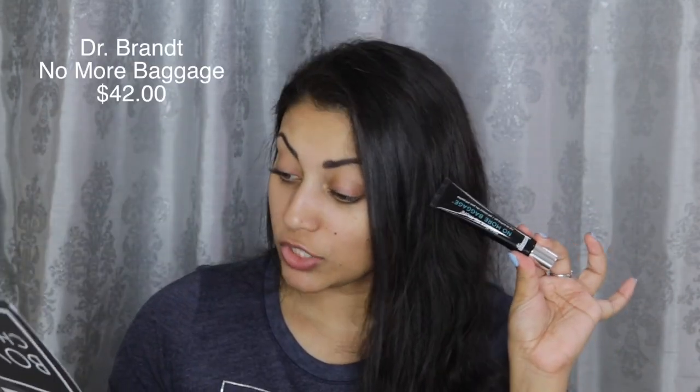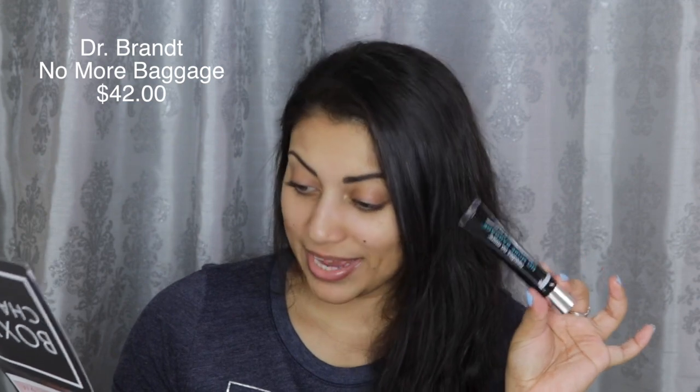Next is the Dr. Brandt No More Baggage eye de-puffing gel. It can be used alone or under makeup. I tried it on one eye — can you guys see any difference? I don't really see much of a difference, but my eyes weren't that puffy to begin with. I'll update any changes down below.